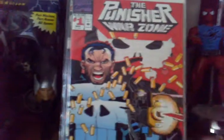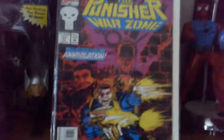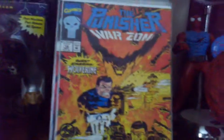The Warzone has the flip open cover — I got number one of that and I'll eventually grab another one. Number 17 of the Warzone, and 19 guest starring Wolverine. Punisher and Wolverine do a lot of team-ups and I like that. That's probably one of my favorite team-ups in the Marvel Universe.